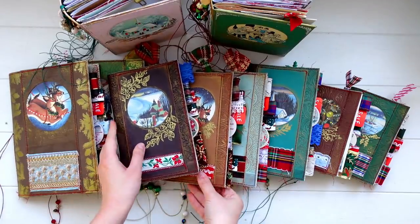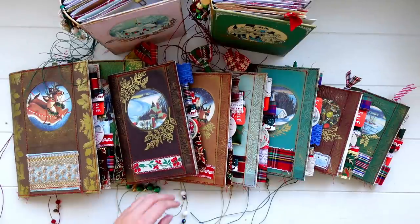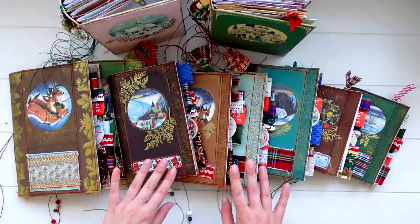I hope you guys enjoyed this little flip through. All the details for the restock will be down below. I hope you guys are all doing really well, and I will see you in my next video. Bye.